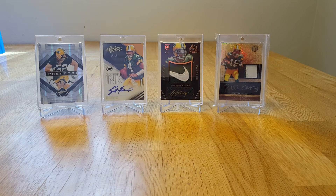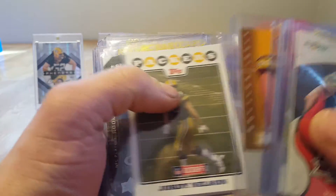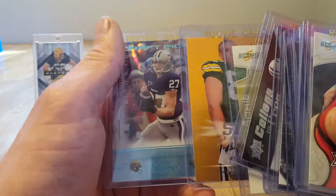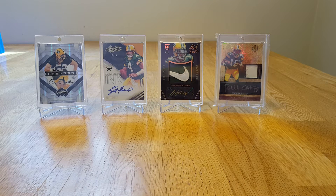Okay, rookie cards — I just have a few of his rookie cards, not a crazy amount, but those are what I have for those.